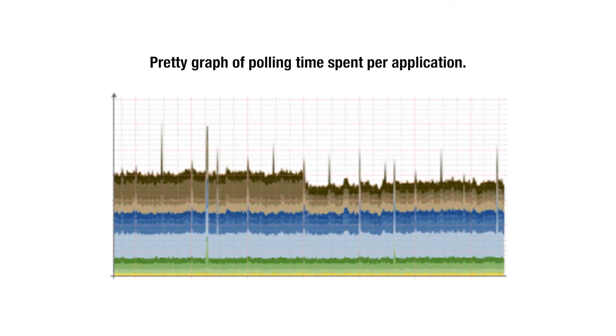Pretty graphs are one of the biggest selling points of any NMS. They allow you to look at the history and tell if today is out of line with every other day in the past — or whether we're on a good trend where traffic is increasing slowly over time.